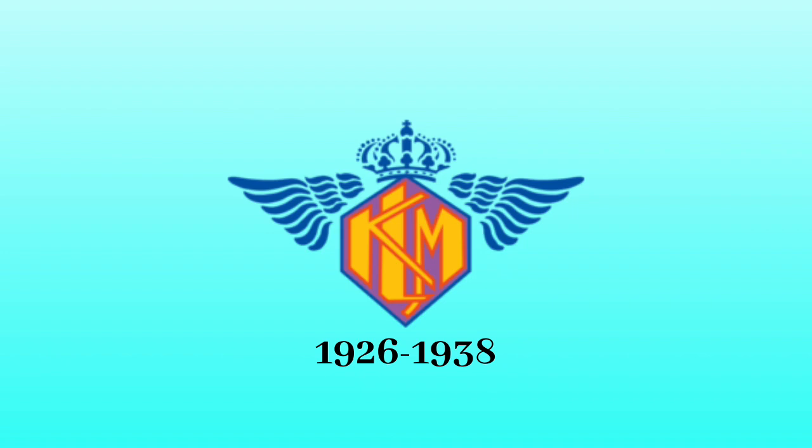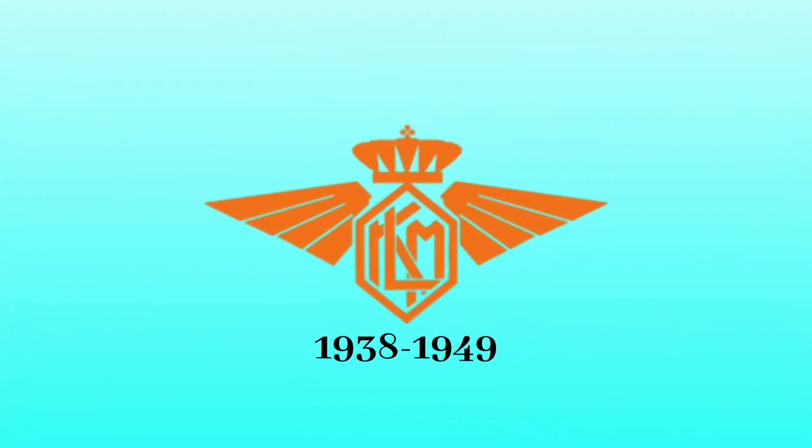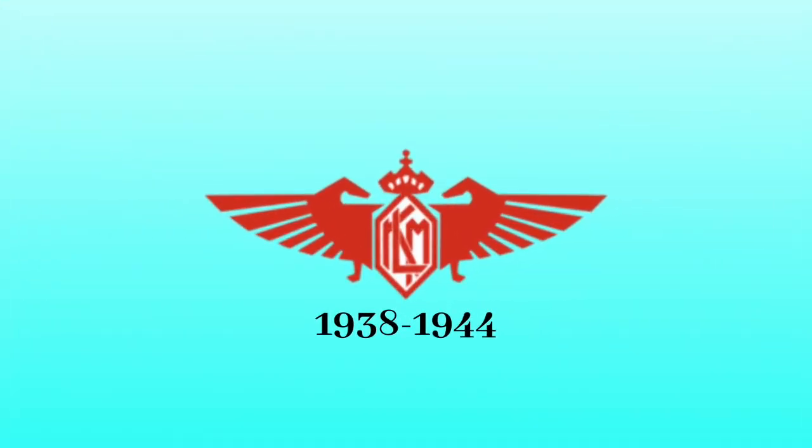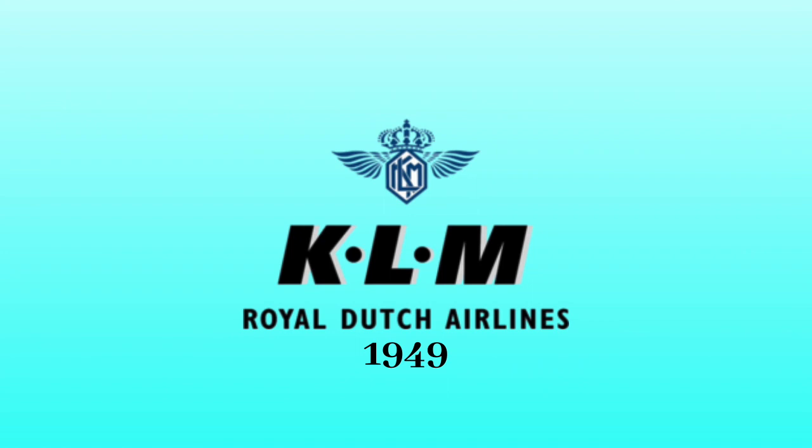1926 to 1938: the logo became more modified and more yellow, orange, purple, and blue. 1938 to 1949: the logo became modified and more orange. 1938 to 1944: the logo became more modified and more red and white. In addition, a red shape has been added to the logo. 1949: the logo became modified, smaller, and more blue and white. In addition, the letters KLM and Royal Dutch Airlines in black text were added to the logo.